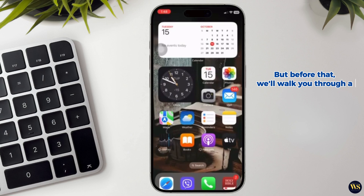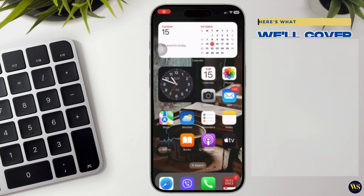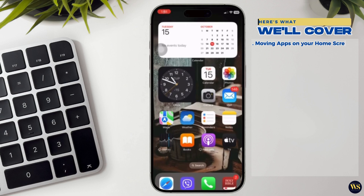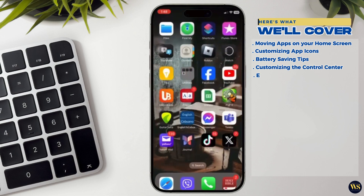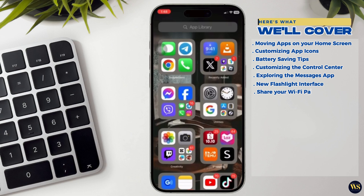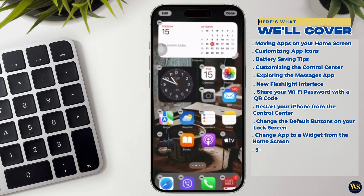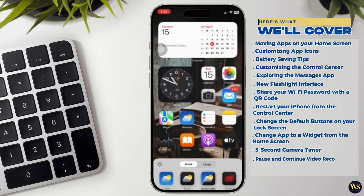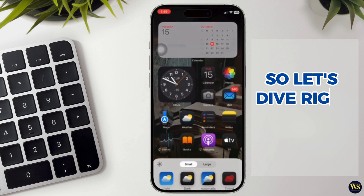But before that, we will walk you through a comprehensive iOS tips and tricks you must know. Here's what we will cover: moving apps on your home screen, customizing app icons, battery saving tips, customizing the control center, exploring the Messages app, new flashlight interface, hear your Wi-Fi password with a QR code, restart your iPhone from the control center, change the default buttons on your lock screen, change an app to a widget from the home screen, 5-second camera timer, pause and continue video recordings, and keep listening to music in the camera app. So let us dive right into it.